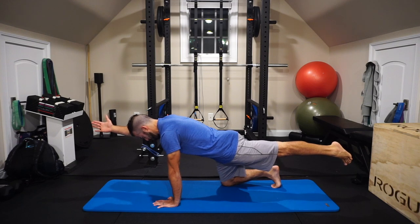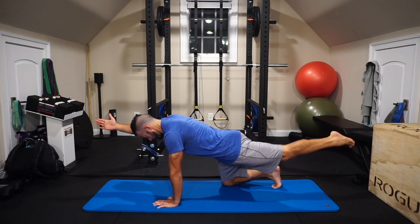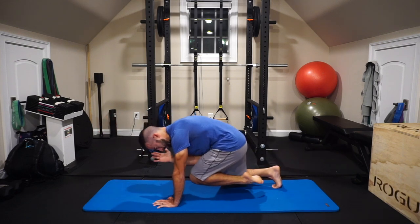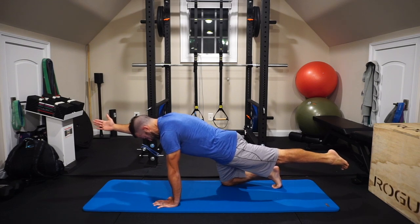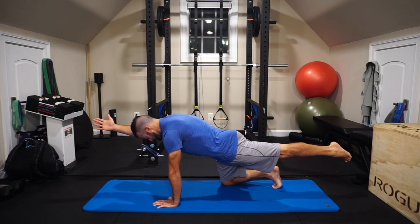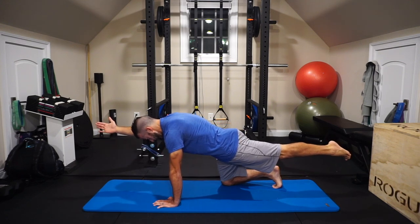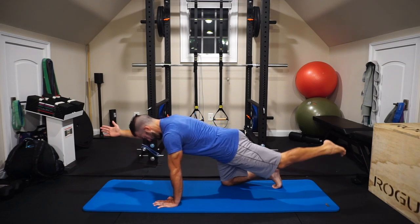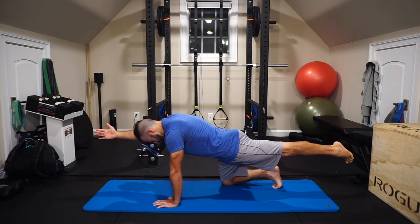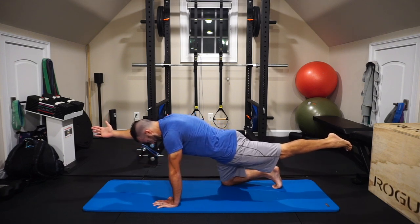Here I'm working the bird dog to train anti-extension — reaching the arm and leg out and bringing them together in the middle, working contralateral again and challenging the core to control the position. I only extend the leg back as far as I can without arching the back. I reach out until I feel the glutes flexing as tight as possible, with the quads engaging to straighten the leg, then bring it all back in and reset. Remember, we're re-patterning movement and coordination, and the core's ability to hold a neutral spine without compensation.